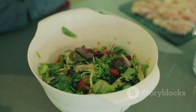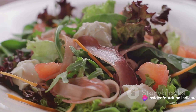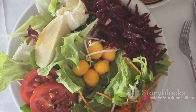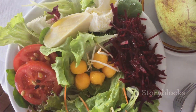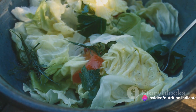The dressing lends a beautiful sheen to the salad and ties all the flavors together. And there you have it — a vibrant, nutritious Hawaiian salad ready to be devoured. This salad is not just a treat for your taste buds, but also a great way to incorporate a variety of nutrients into your diet. So the next time you're in the mood for something light, fresh, and tropical, remember our Hawaiian salad.